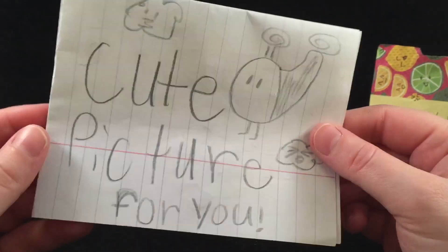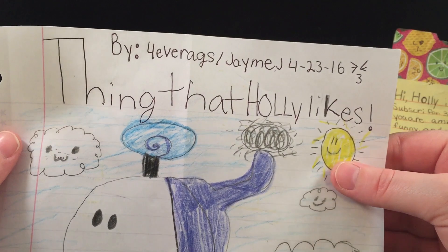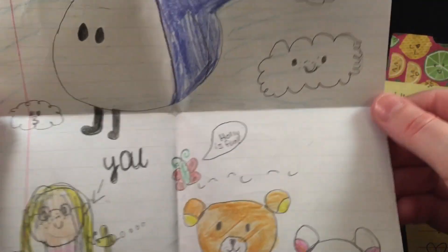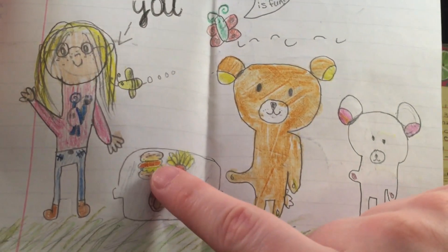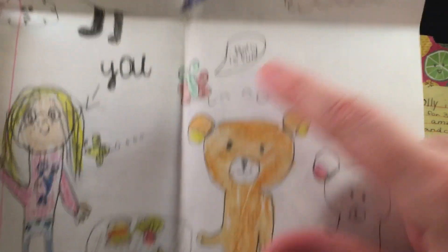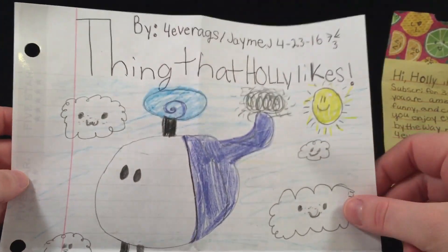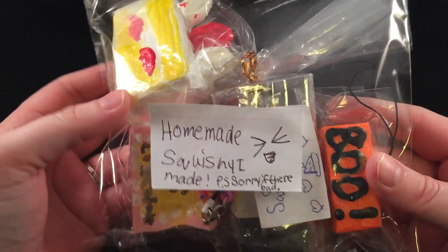This says 'cute picture for you' — oh, thank you so much! It says 'Things that Holly likes.' There's a cute little helicopter with happy clouds, a picture of me and a bee, and some food — there's a hamburger and fries — and it says 'Holly is fun.' This is adorable, thank you so much, Jamie. I'm gonna hang this up on my bulletin board. This says 'Homemade squishies — I made these, sorry if they're bad' — I'm sure they're not bad at all!